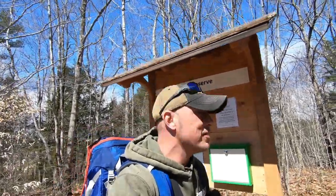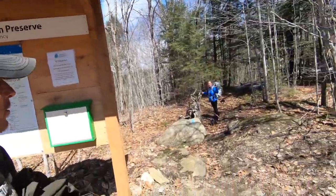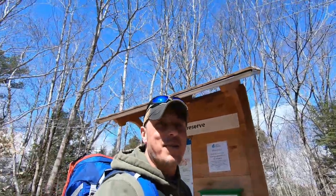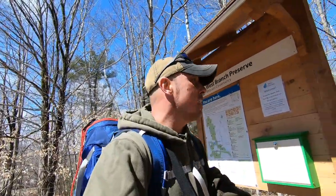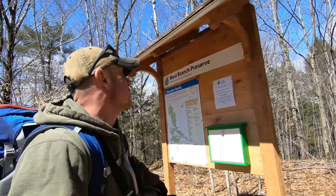Hey guys, what's going on? Ryan here from Rocket Outdoors. We're up in Maine today. It's a beautiful Saturday, around noontime, probably 40-something degrees. We're at West Branch Preserve, part of the Mid-Coast Conservancy.